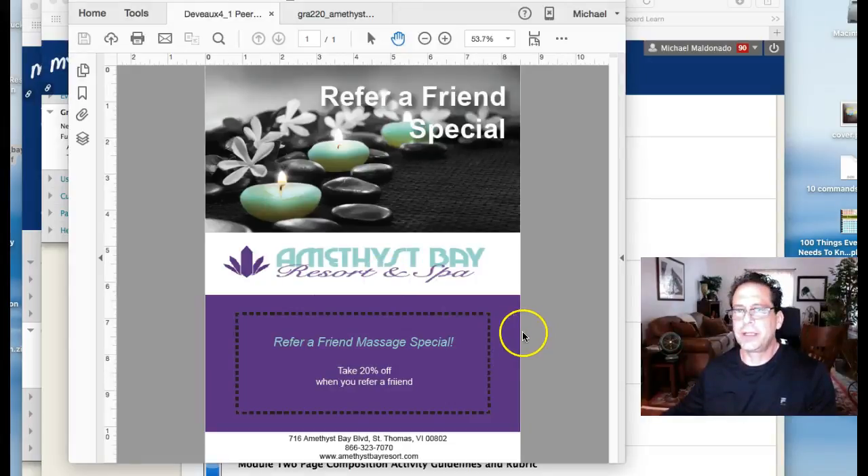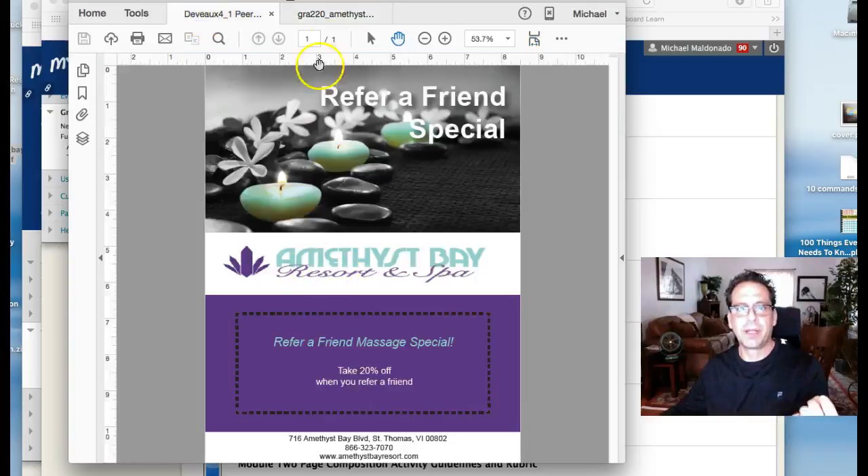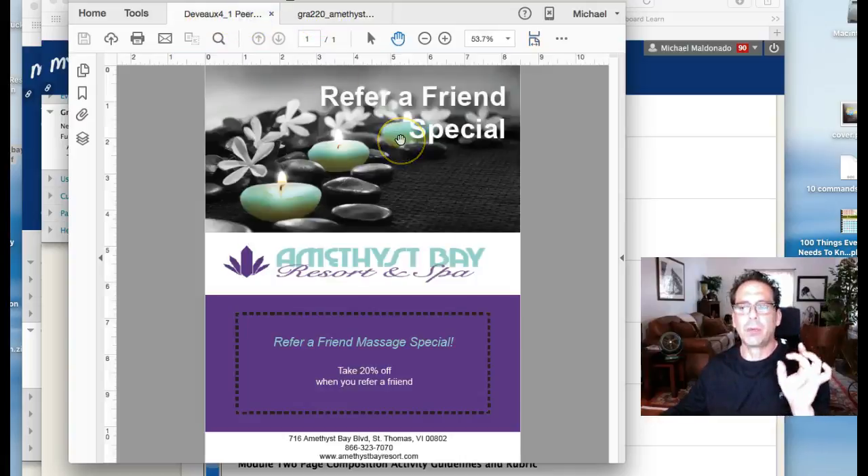I've got your ad up here. The first thing I noticed is that if you take a look at your logo, it's been stretched — looks like it's been horizontally stretched to fit the space you have allotted for it. If we take a look at the logo from the style guide and then look at yours that you have placed, you can clearly see that it's a completely different size and shape. Whenever you place something, you always want to maintain and constrain the original proportions of the image or graphic that you place in any piece. So that's going to have to be replaced.